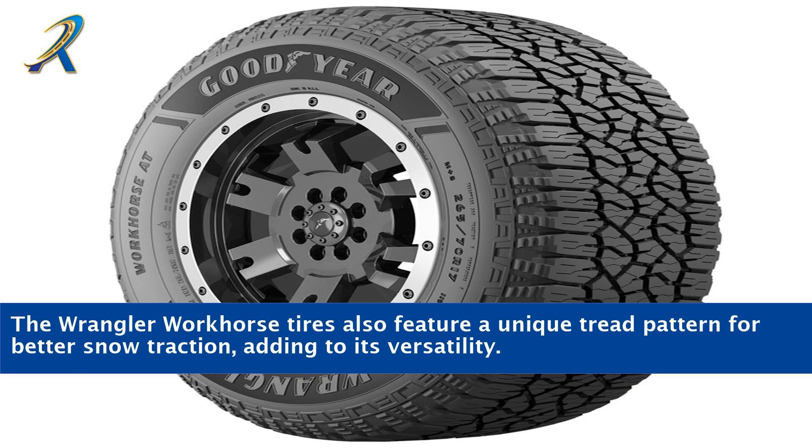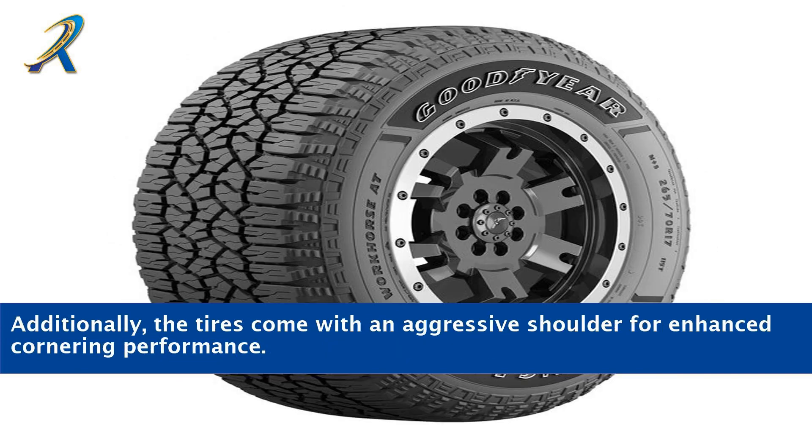The Wrangler Workhorse tires also feature a unique tread pattern for better snow traction, adding to its versatility. Additionally, the tires come with an aggressive shoulder for enhanced cornering performance.